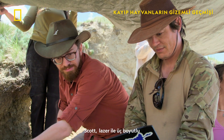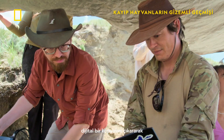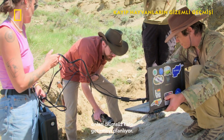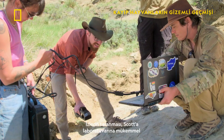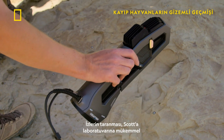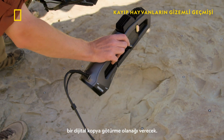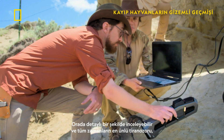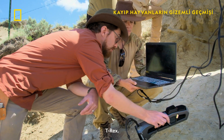Scott plans to make them immortal by using a laser to create a 3D digital copy. Scanning the trackway will give Scott the ability to take a perfect digital copy back to his lab, where he can study it in detail and discover if it was left by the most famous tyrannosaur of all — the T-Rex.